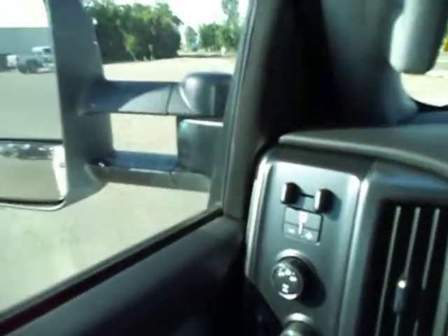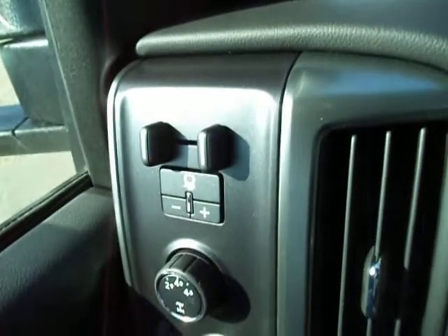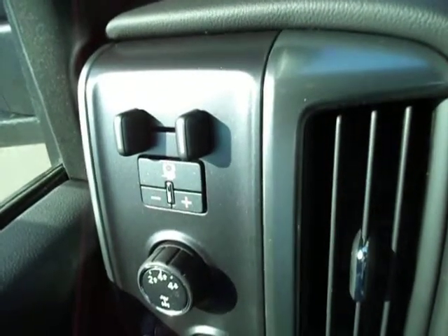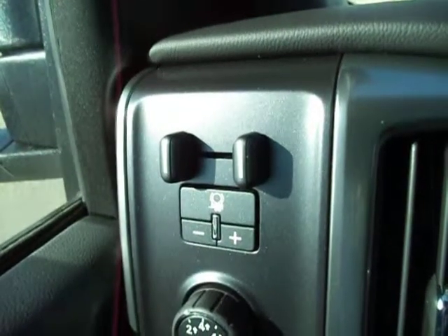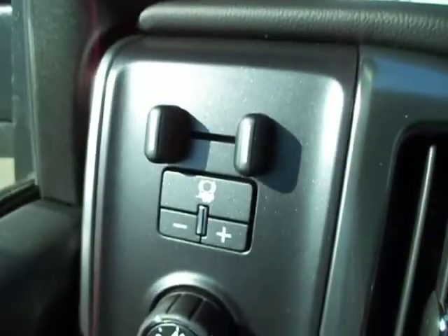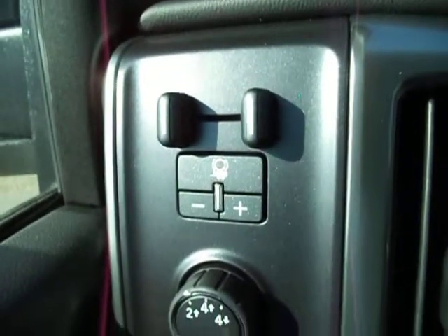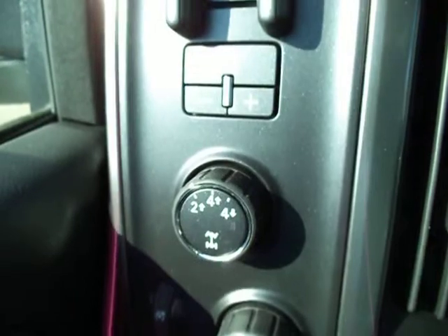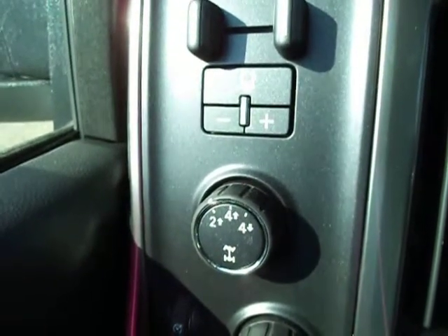Ten-way power driver seat, easy to get nice and comfortable with. You've got integrated trailer brake control — great for keeping things stable, you know, preventing the trailer from tail-wagging. It works as a stability track system to help prevent things like that, and of course you need it trailering in Alberta and BC. You've also got an electronic transfer case here, easy to flip into four-wheel high on the fly if you ever need it.